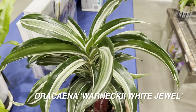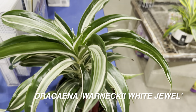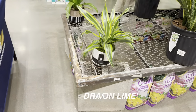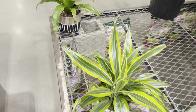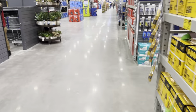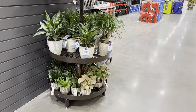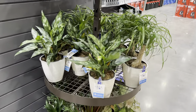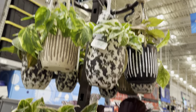Urban Jungle and Live Trends are featured here. This one is a Dracaena Warneckii White Jewel, and then we have a Dracaena Warneckii Lemon Lime. The cool thing about these Dracaenas is that they grow fairly well — they get big, and they don't really require a lot of care. They can tolerate lower light conditions.